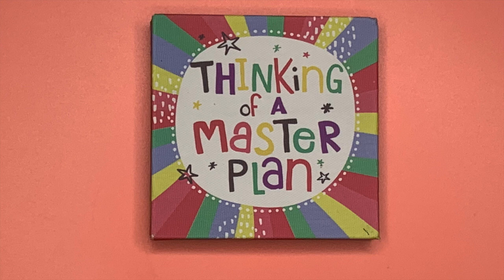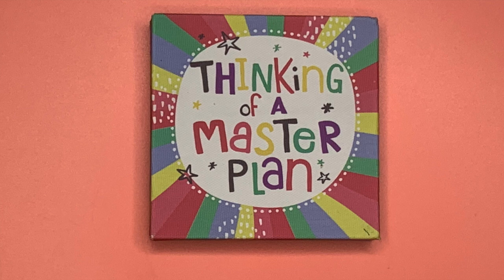Hello everyone and welcome to my channel. My name is Miranda and I am Mrs. Thinking of a Master Plan. I am here with a POB inspired plan with me.